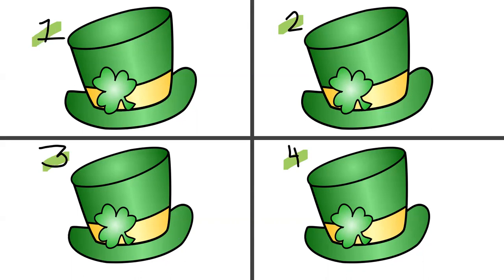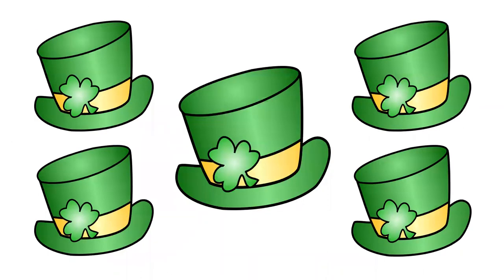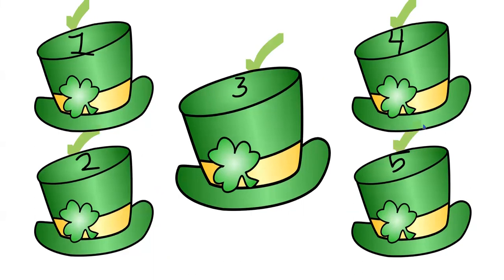Oh no, more hats to count. Can you count with me? Here we go. One, two, three, four, five. There are five hats on this slide. Let's count one more time. One hat, two hat, three hat, four hats, five hats. There are five hats here.